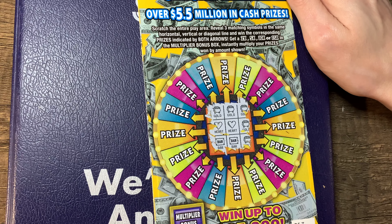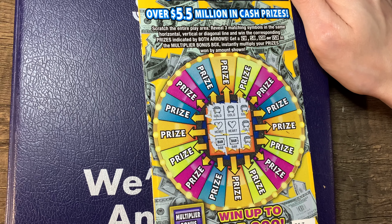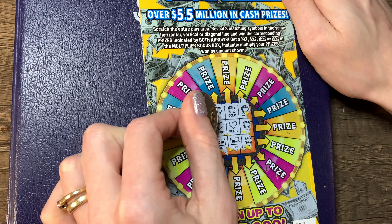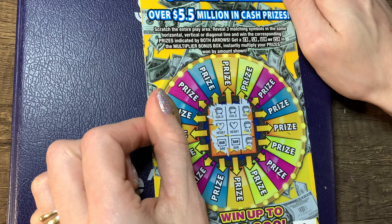Get a two times, five times, ten times, or fifteen times multiplier box to instantly multiply your prize. So we scratched — we got this straight across so you get wins on both sides.